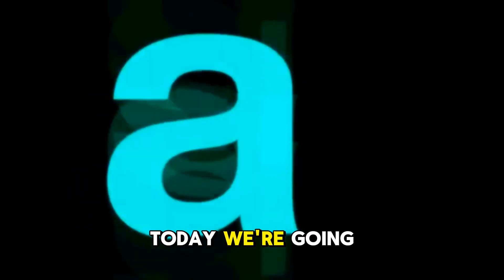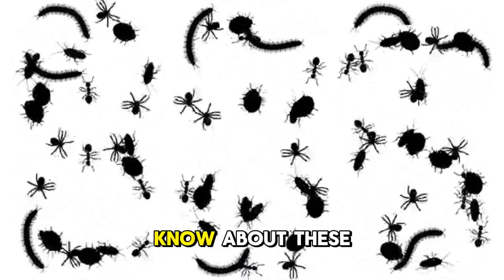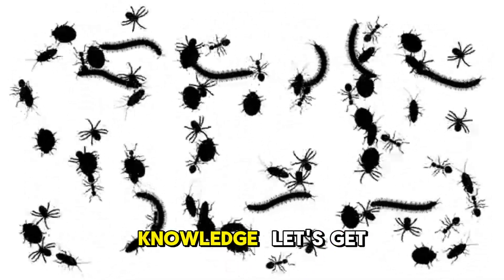Welcome back to the channel. Today, we're going to be counting down the top 5 facts about centipedes. Do you think you know all there is to know about these super scary bugs? Well, test your knowledge. Let's get started.